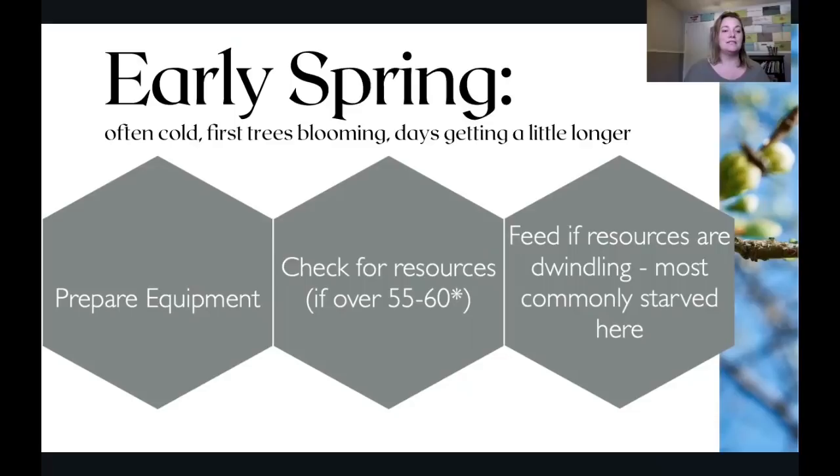Early spring means it's pretty cold, some trees are starting to bloom, and this is essentially the first activity of the year. The days start to get a little longer after the winter solstice, and you can kind of see the beekeeping season on the horizon. The reason this is important is that when we start talking about bees, we want to be 30, 60, 90 days ahead of them in our thinking. In early spring, knowing that spring is right around the corner, you really want to prepare your equipment and make sure you're ready for anything coming your way.